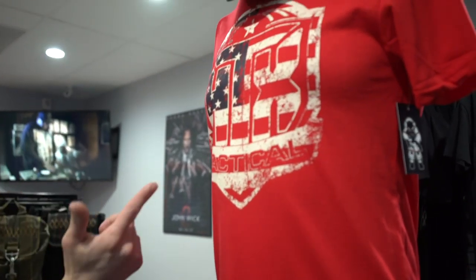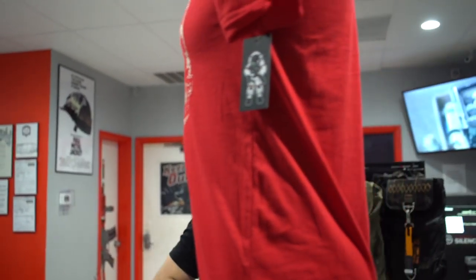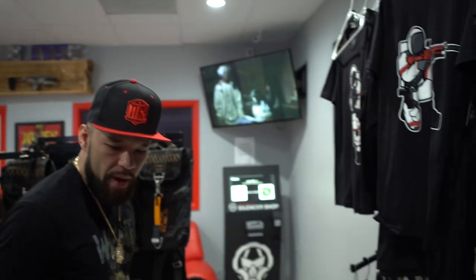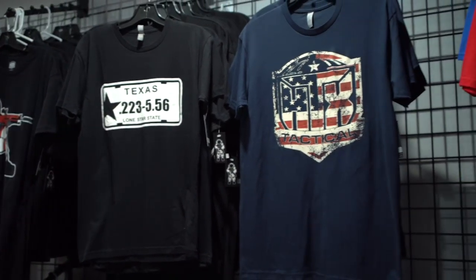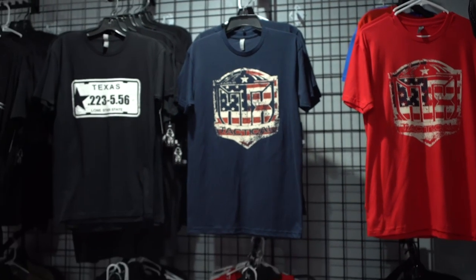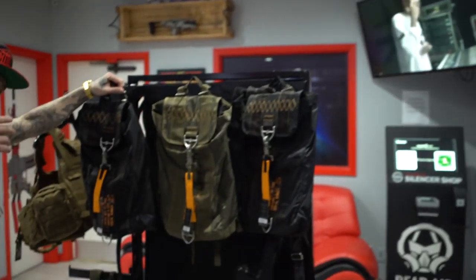Every holiday we come out with some dope gear — like this Independence Day shirt, it's the HX Tactical logo with the Betsy Ross flag on it. We got different styles of bags for anybody and everybody.